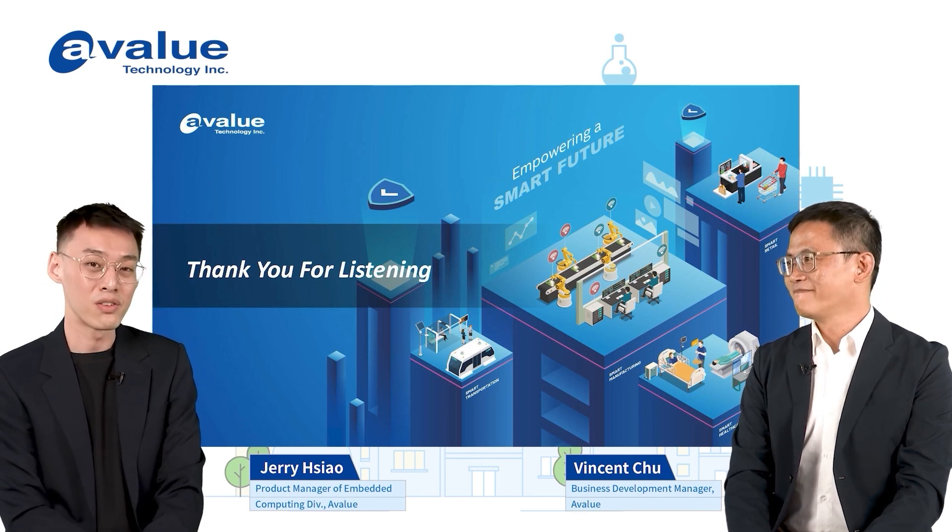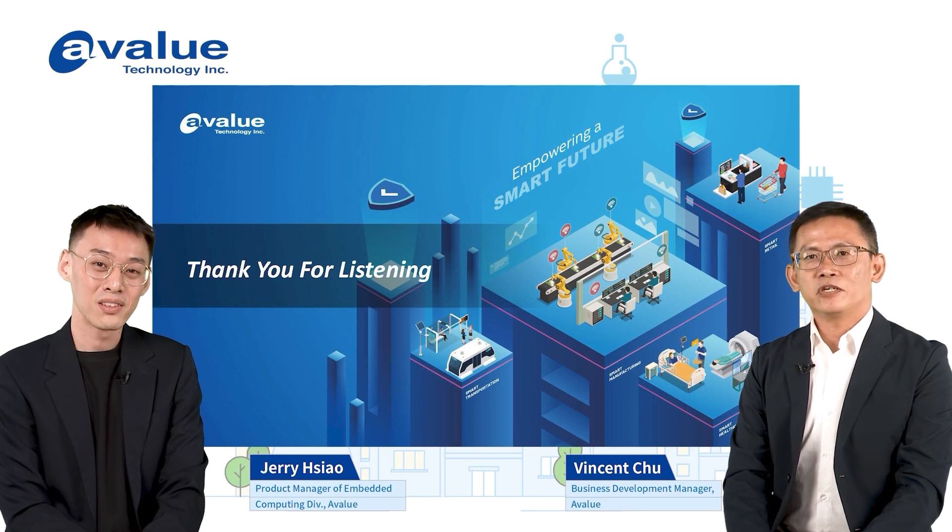Absolutely. Thank you Vincent again for the introduction. In the next video, I'm going to have a third party join me to explain EtherCAT technology in greater depth, combining it with our real technology and products. Thank you again Vincent for joining us today. Thank you. See you next time.